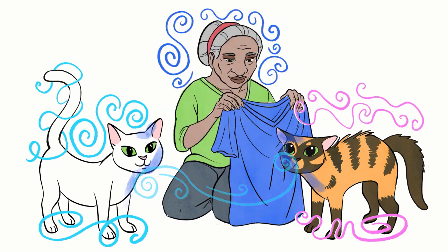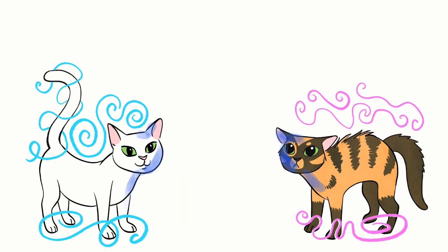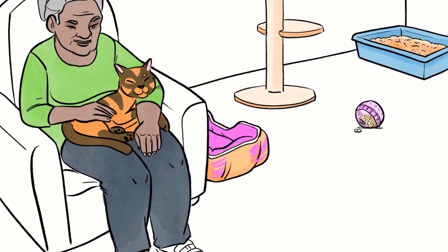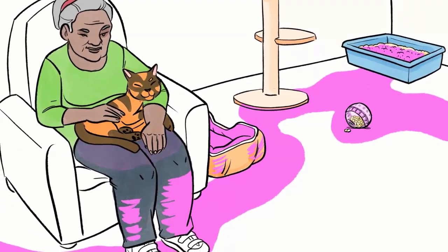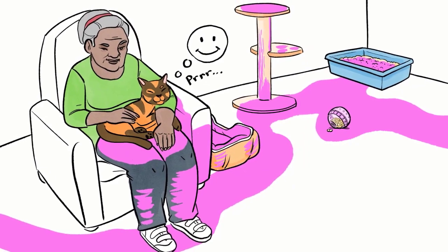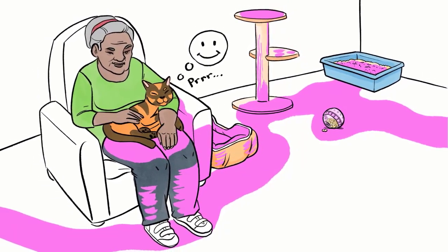If it is the smell of another cat she objects to, you might try taking an object with your smell on it — for example, a t-shirt — and rub it on both cats to mask their individual scents and make them think they both smell like you. When you appreciate how important smell is to your cat, you can do a lot to make her feel safe and comfortable in her territory. Understanding cat senses is an important part of a fear-free, happy home.